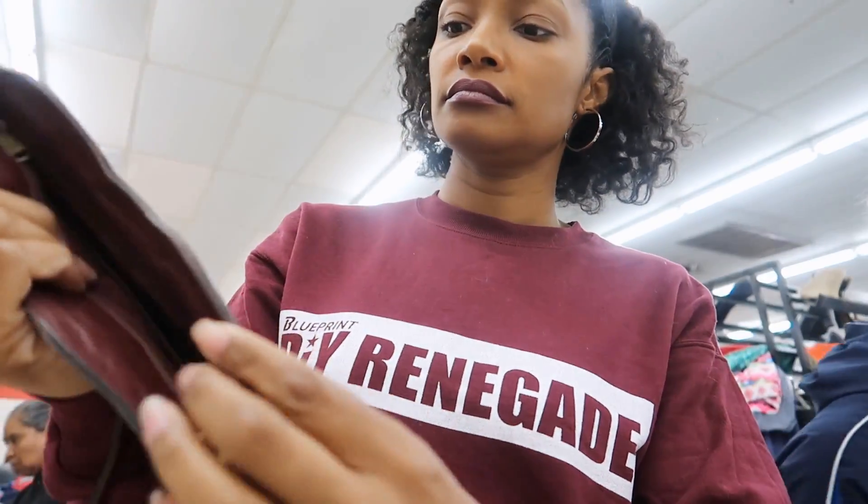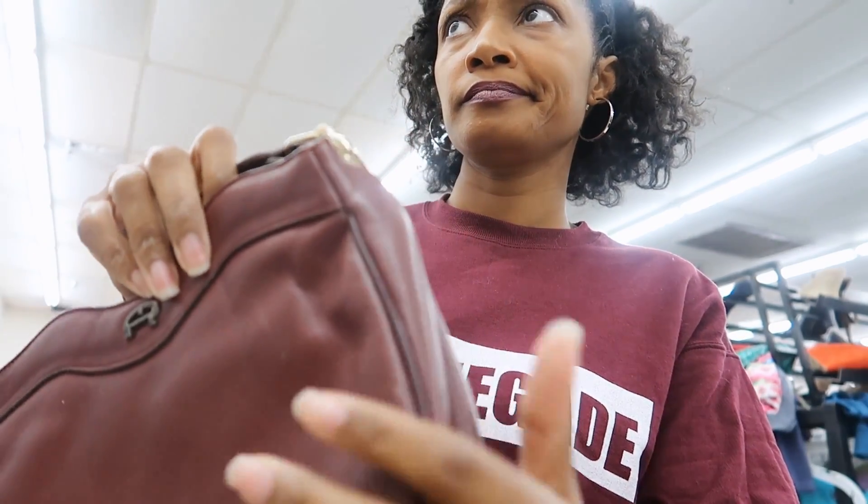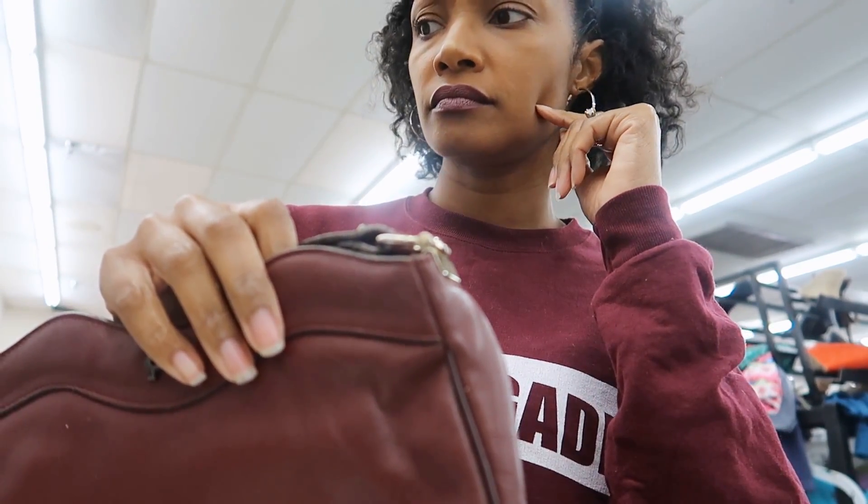Oh, here's a leather purse. It's got some wear and tear and some scratches, but I like these purses with a good front and back panel. What can I do with a damaged purse? I think if the front and back and the handles are good, you could add a new middle panel in the middle.